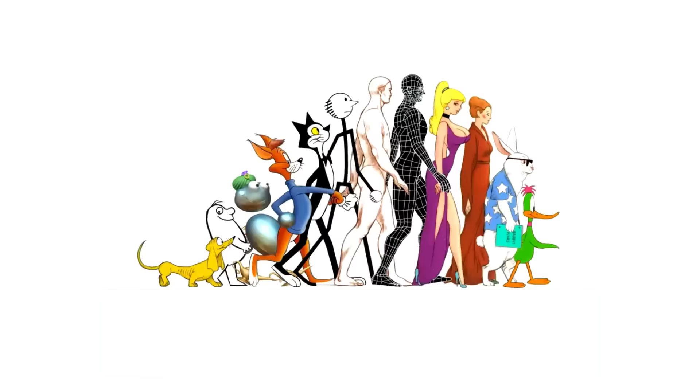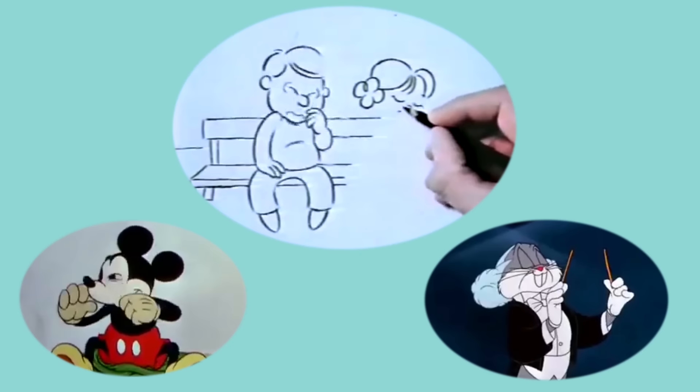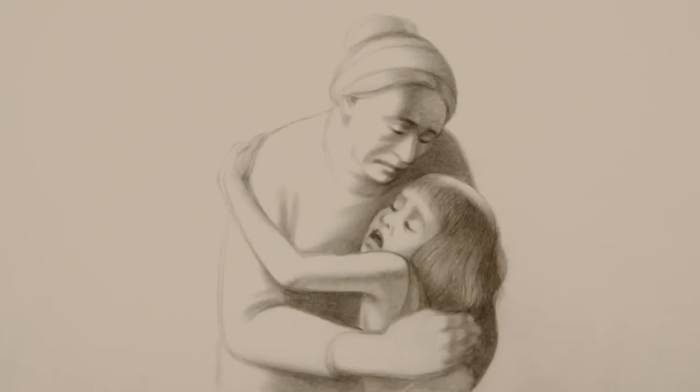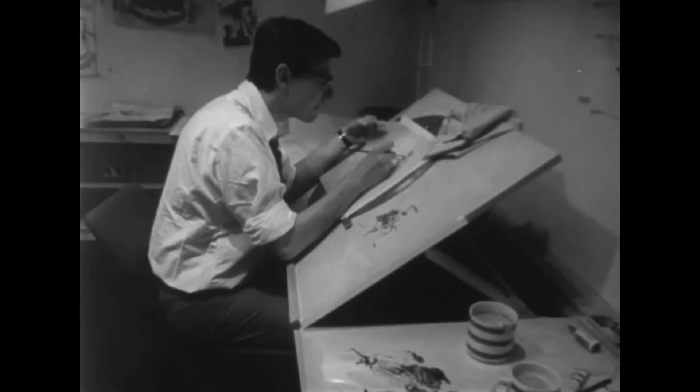Ask any of the great animators of all time and they'll all tell you the same thing: the goal in their art is never achieving a sense of realism in design. Good animation isn't about reproducing live-action images with ink and paper. That's why no real mouse looks like Mickey, no rabbit like Bugs, and no crotchety old curmudgeon like this. The thing every animator should strive to achieve is believability, and so much of what creates believability is movement.